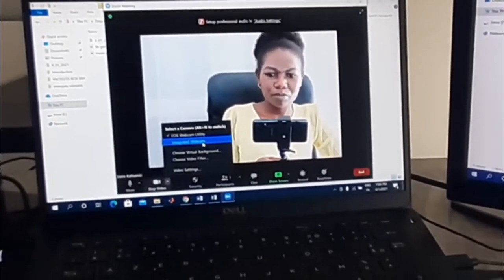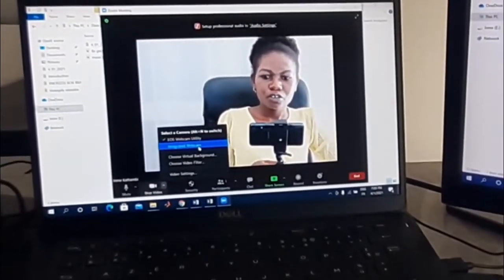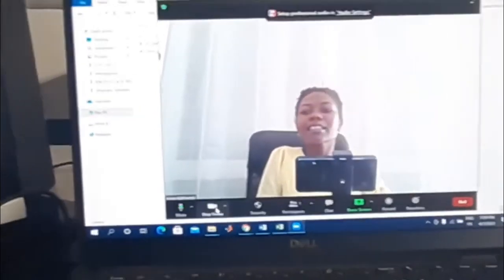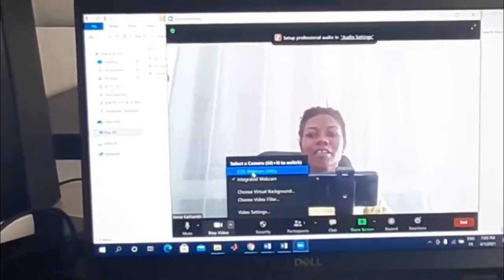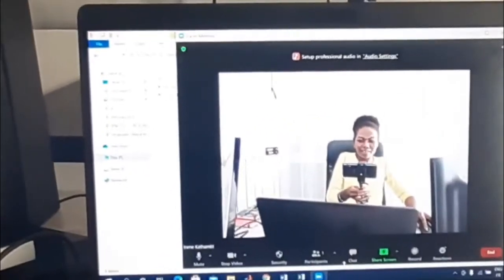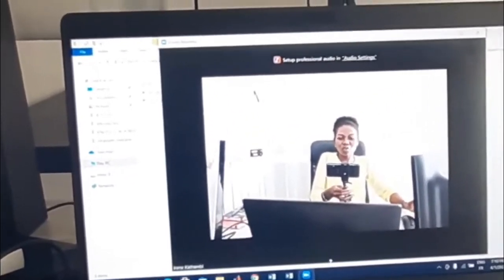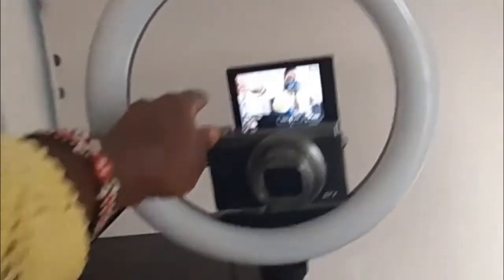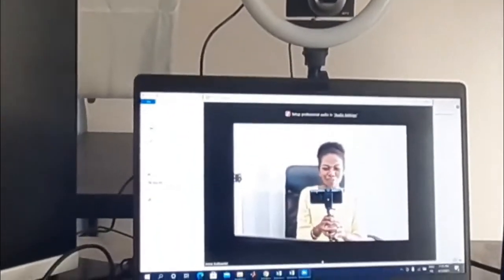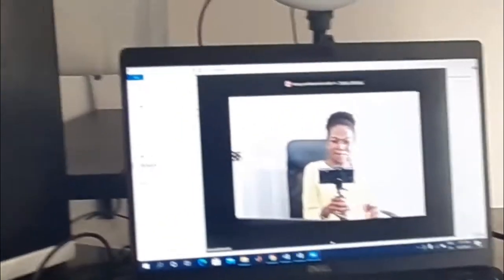Let me show you the difference — when I use the integrated webcam, that's what you get. And when I use the EOS, that's what I get. Can you see the change in quality? Now I just need to zoom in to the level I'm happy with, then switch on the lights and see what happens.